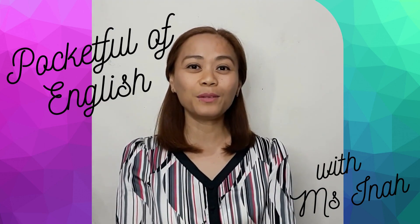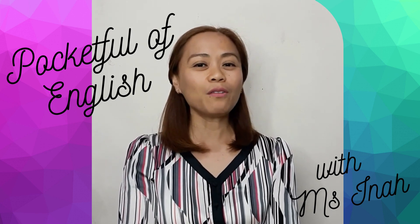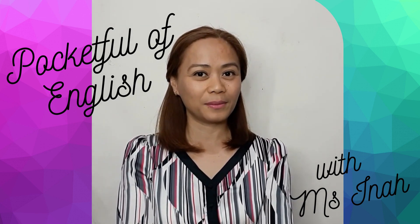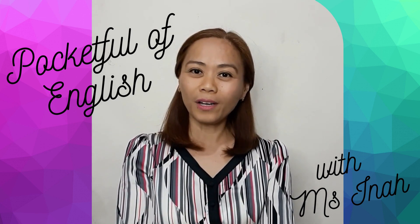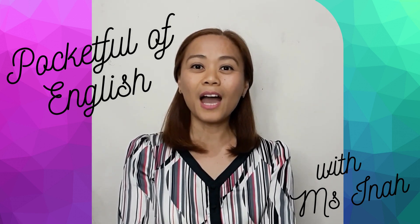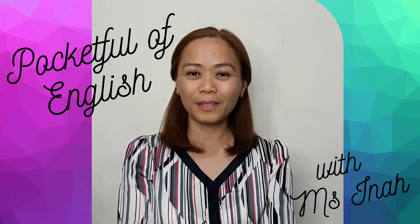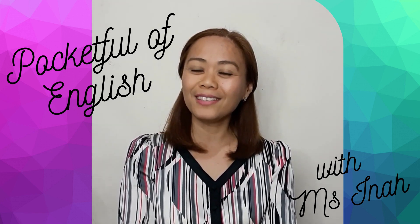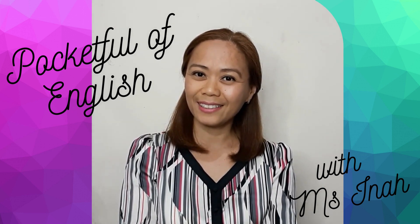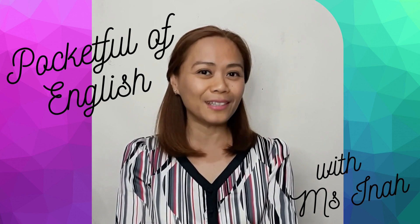Hello everyone and welcome to Pocketful of English with Ms. Ina. I have a few questions for you today. What are you going to do tomorrow? What are you going to do this weekend? What are you going to do next holiday? I bet you have a lot of things to do in the future.